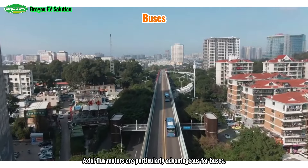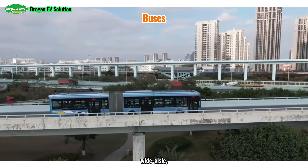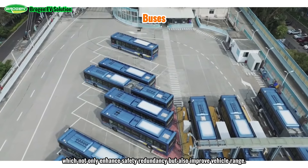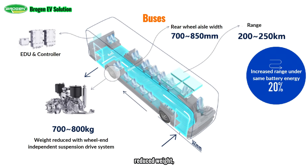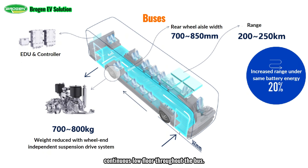Axial flux motors are particularly advantageous for buses. Their compact size and high power density align perfectly with the structural requirements of low-floor, wide aisle, and fully flat-floor buses. The unique characteristics of axial flux motors enable the development of distributed drive systems and independent suspension designs, which not only enhance safety redundancy but also improve vehicle range. Solutions for buses with independent suspension integrate a gearbox, controller, four-airbag suspension, and electronic differential, resulting in shorter axial length, reduced weight, and a broader efficiency range. Compared to traditional drive systems, this solution reduces overall vehicle weight by approximately 700 to 800 kg and increases range by 20% with the same battery capacity. The drive motor is positioned directly adjacent to the wheels, allowing for a fully flat, continuous low-floor throughout the bus, and the widened rear aisle easily accommodates wheelchairs and strollers.